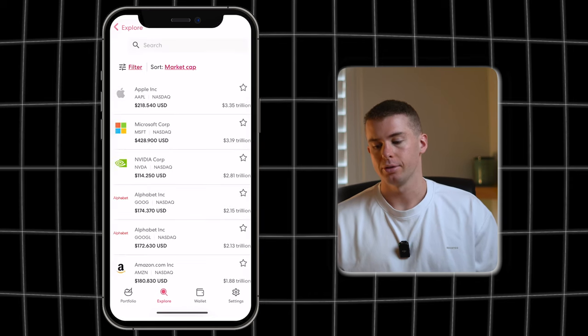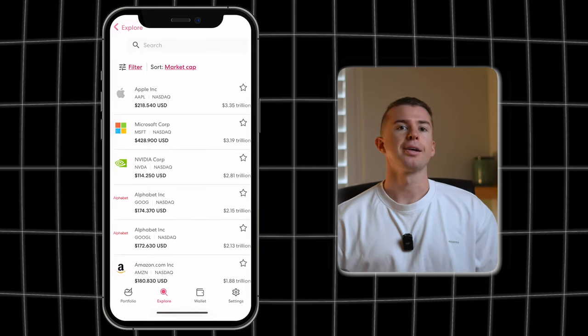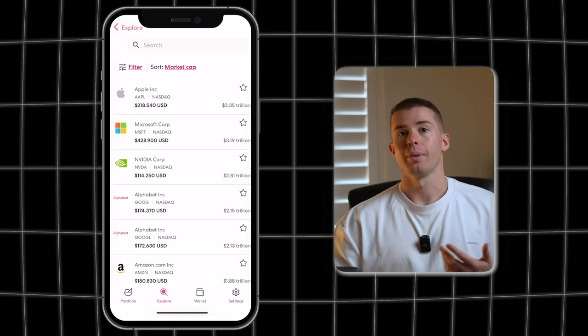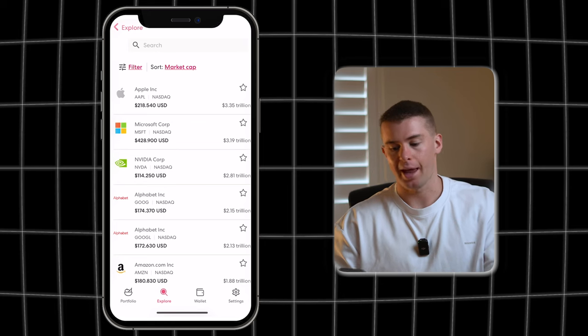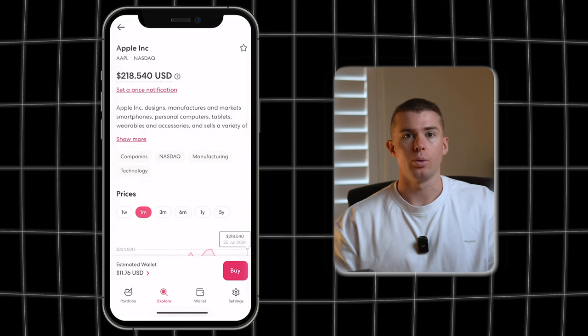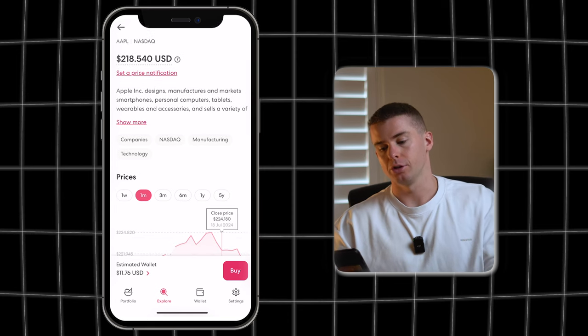When you click on the search icon you can set your filters. At the moment mine is based on market cap, so these are the companies with the largest overall value — mainly American stocks. You can see big players like Apple, Microsoft, and Nvidia are all at the top. If we click on one of these companies like Apple, it will show you a lot of detailed info about that business.